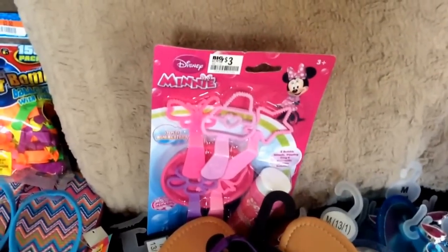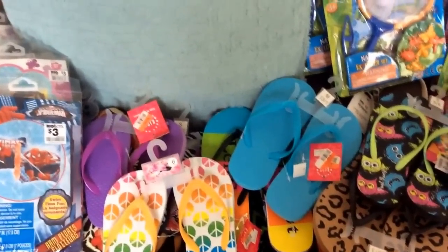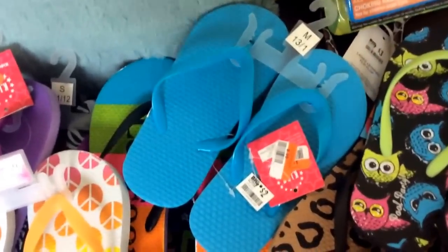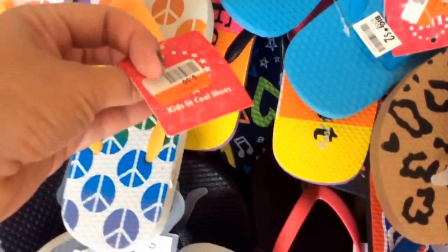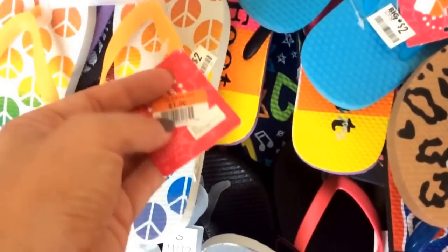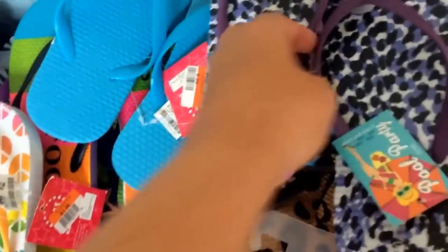These super cute bubble things — they only had one — were $0.30. Then I got tons of summer sandals. I thought they'd be 90% off the regular $2.00 price, so I figured $0.20, which would already be a steal. But at my store, any of them with dollar tags were ringing up $0.05 because they had a $0.50 clearance. And even without that, they were still ringing up $0.05.